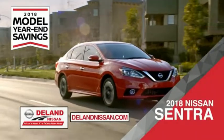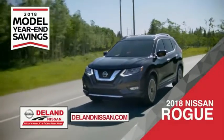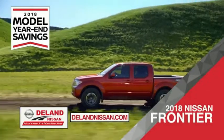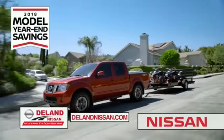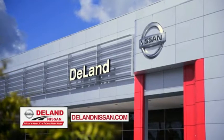Save on the 2018 Nissan Sentra — impressively styled and crafted just for you. Or the family-friendly SUV crossover, the 2018 Nissan Rogue or Rogue Sport. Or work smart and play hard in the 2018 Nissan Frontier truck. Save big on all 2018 models before the end of the year, but only while supplies last. It's not just a Nissan, it's a DeLand Nissan.